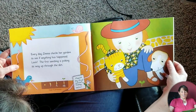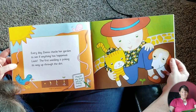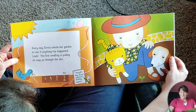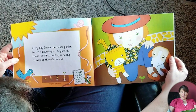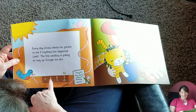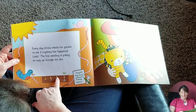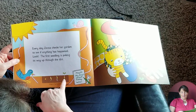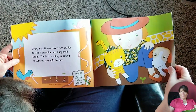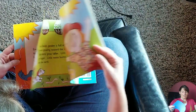Every day Zinnia checks her garden to see if anything has happened. Look! The first seedling is poking its way up through the dirt. This is May 20th — my first sprout today. Wow! Stages of germination: you have the seed, and then a little sprout. These are the roots, this is the stem that's coming out, and then it becomes leaves. And pretty soon it'll have a plant and produce on it.